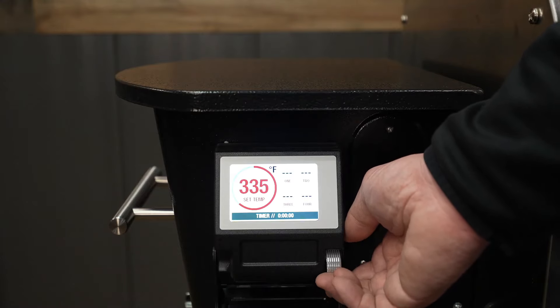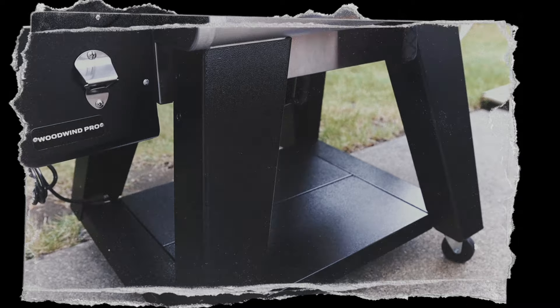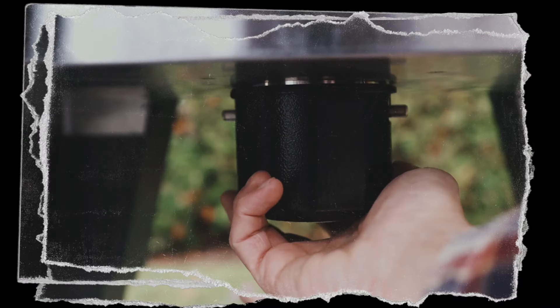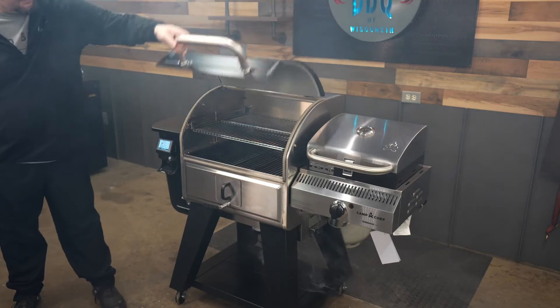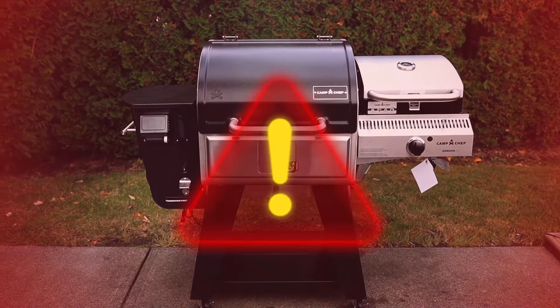Its quality PID controller ensures perfection by maintaining consistent grill temperatures, giving you perfect cooking results whether it's a hot summer day or the midst of a winter storm. However, the absence of a rain guard or overbite on the door may allow water to enter the cooking chamber, and it lost the direct cooking slider feature from the previous model.